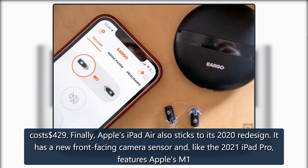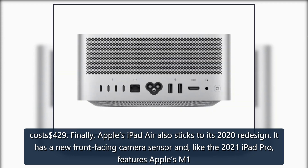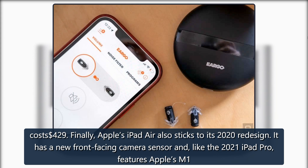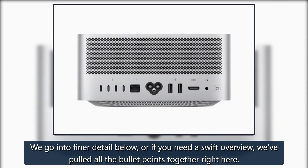Apple's iPad Air also sticks to its 2020 redesign. It has a new front-facing camera sensor and, like the 2021 iPad Pro, features Apple's M1. We go into finer detail below, or if you need a swift overview, we've pulled all the bullet points together right here.